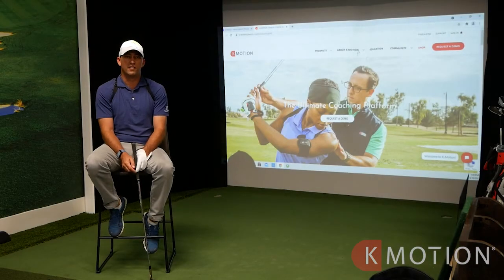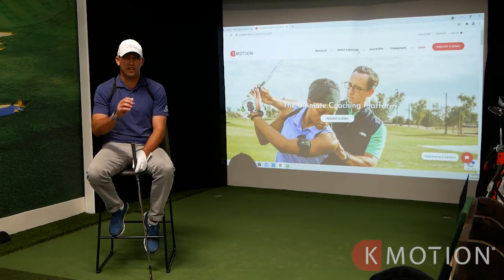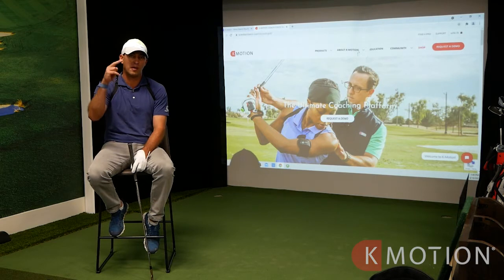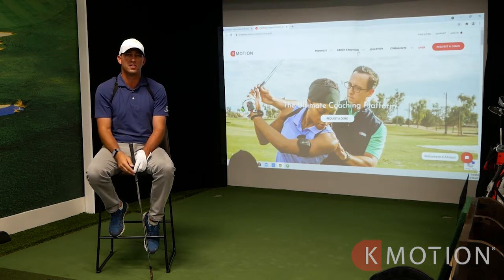The main benefit I've received from K Coach is feel versus real. When a player comes to the door and thinks that proper posture or hip hinge is extreme or radical, we put them in the suit and let them get into a certain position, and what that does is really help them feel what a certain position should feel like.